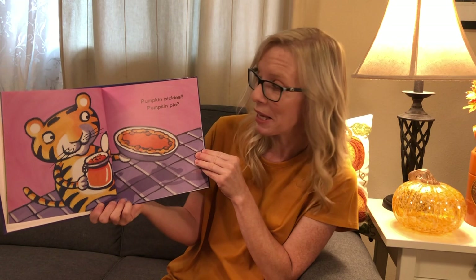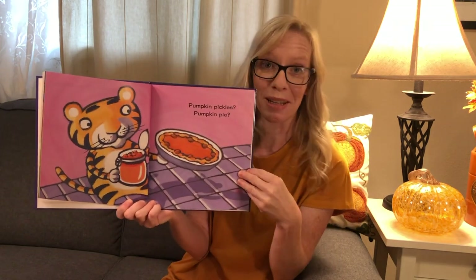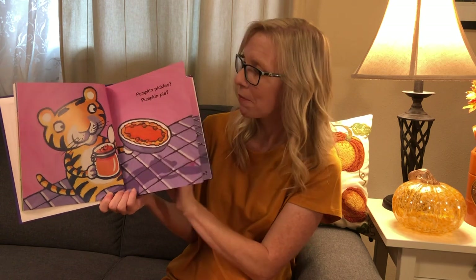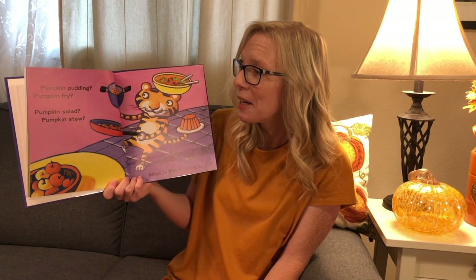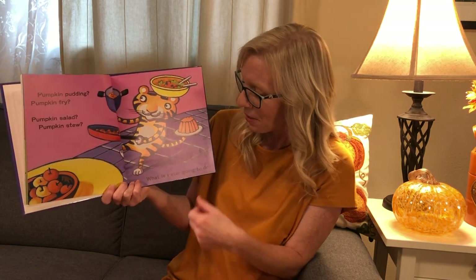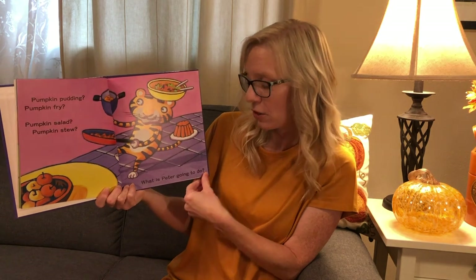Pumpkin pickles? Pumpkin pie? Pumpkin pudding? Pumpkin fry? Pumpkin salad? Pumpkin stew? What is Peter going to do?